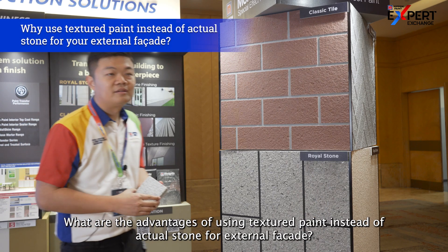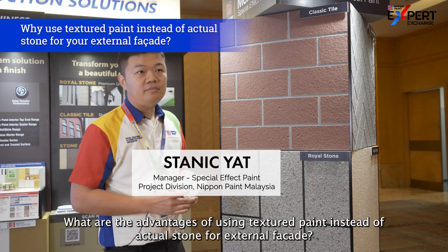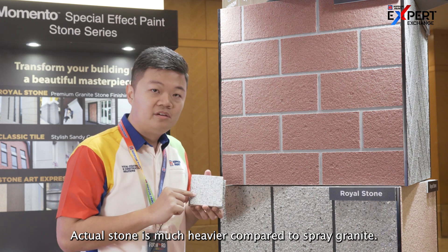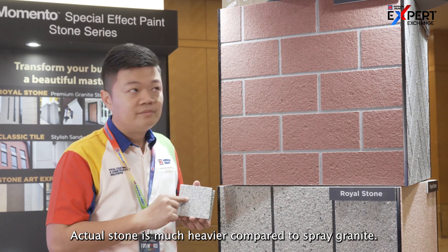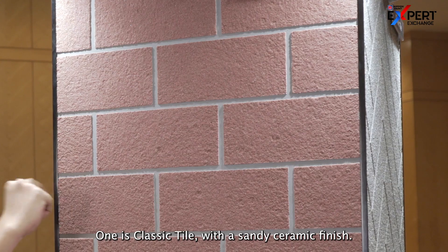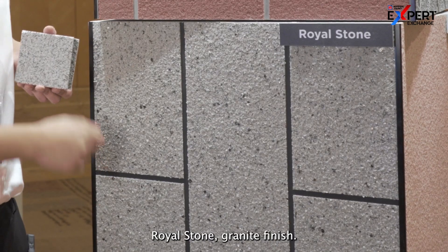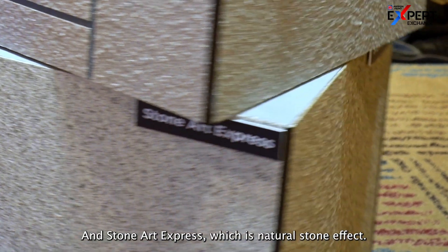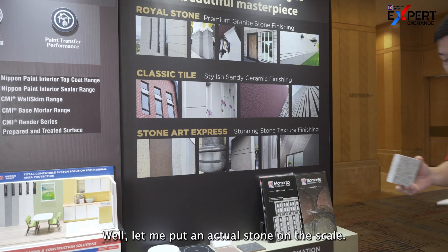What are the advantages of using textured paint instead of actual stone for an external facade? Actual stone is much heavier compared to spray granite. We offer spray granite in three types: Classic with a sandy ceramic finish, Royal Stone with a granite finish, and Stone Art Express, which gives a natural stone effect.